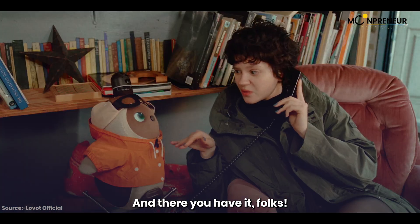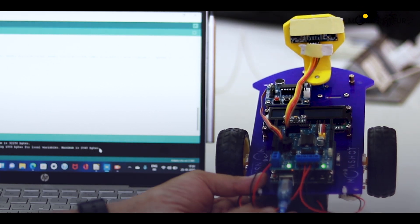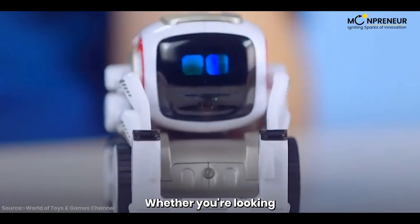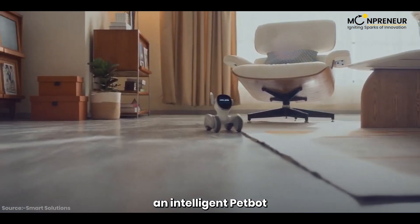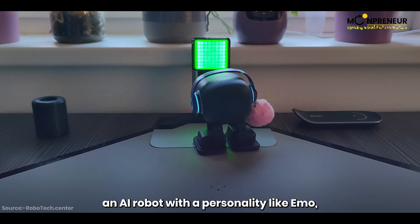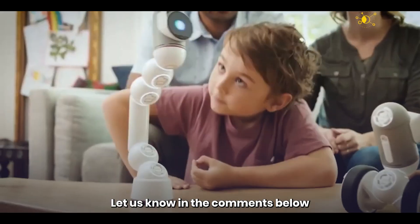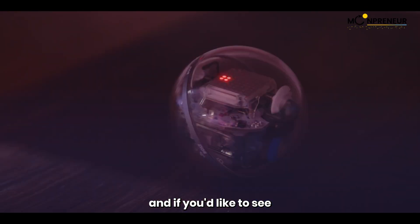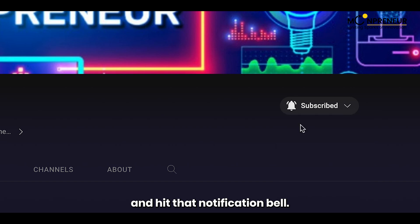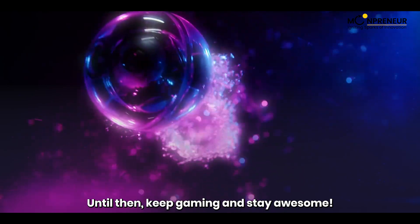And there you have it, folks — the top 5 best personal robots for kids in 2023. Each of these robots brings something unique and exciting to the table. Whether you're looking for a miniature companion like Cosmo, an intelligent pet bot like Luna, a programmable robot like Lucy, an AI robot with a personality like IMO, or a lifelike companion like Lovot — there's something for everyone. Let us know in the comments which one is your favorite, subscribe to our channel, and hit that notification bell. Until then, keep gaming and stay awesome!